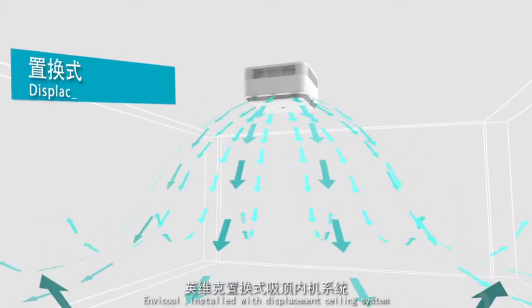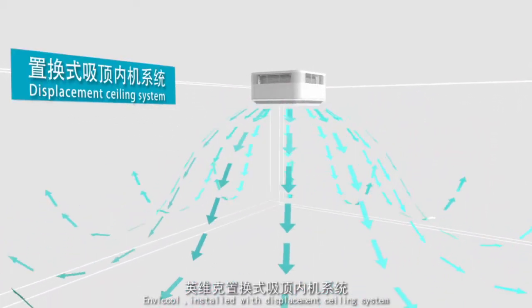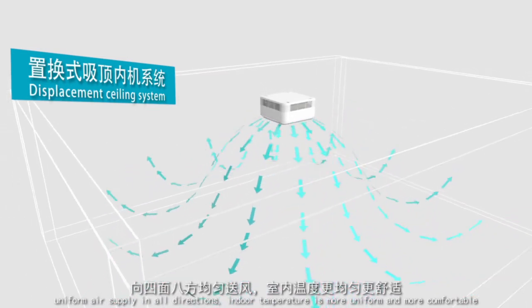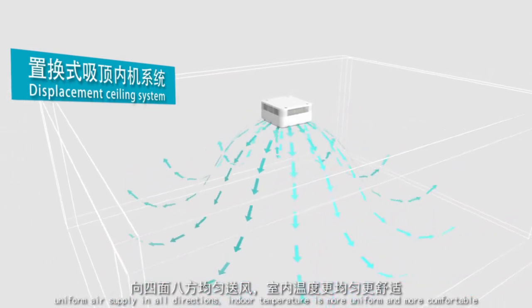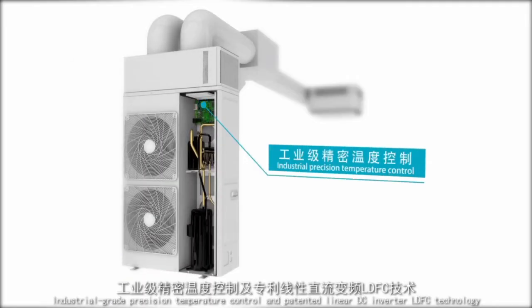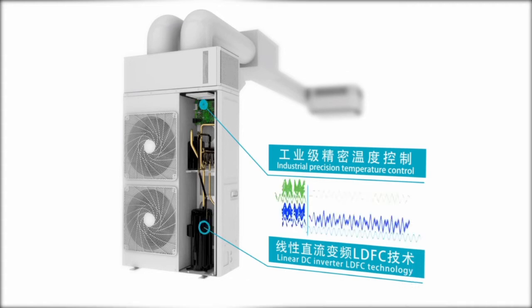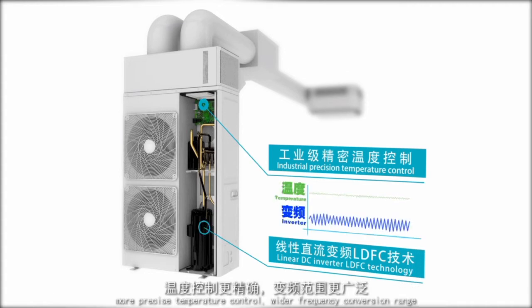Enviccool is installed with a displacement sealing system for uniform air supply in all directions, making indoor temperature more uniform and comfortable. Industrial-grade precision temperature control and patented Linear DC Inverter (LDFC) technology deliver more precise temperature control and a wider frequency conversion range.